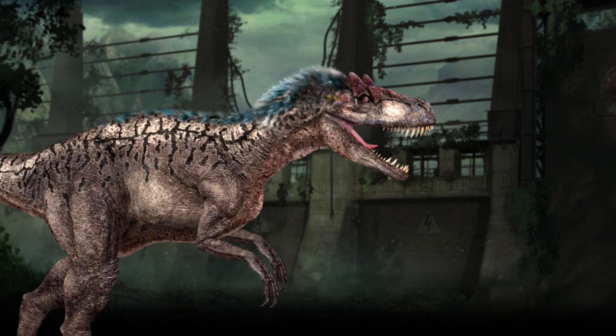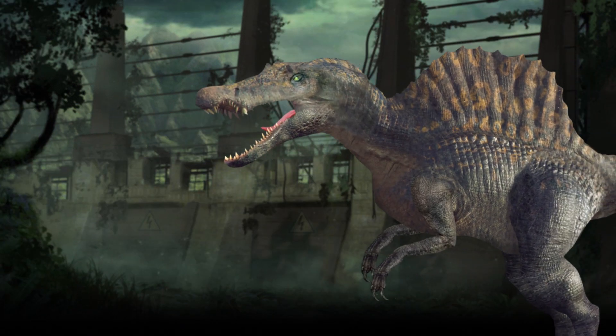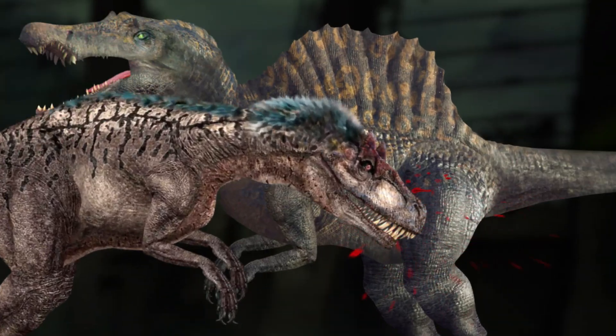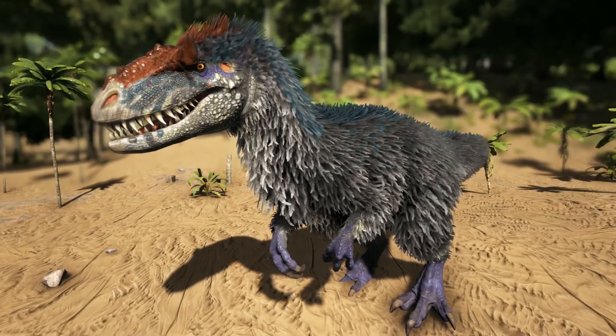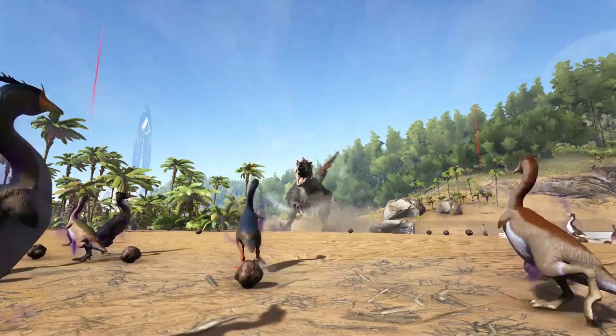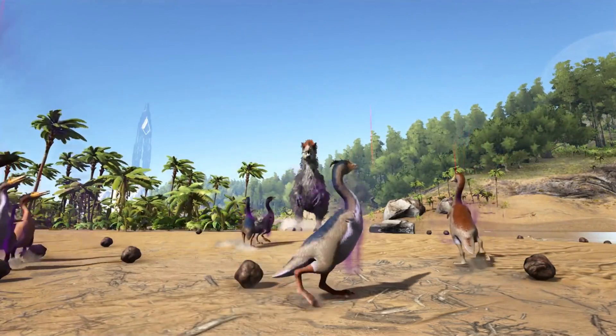Eutyrannus versus Oxalaia. It's the skinny feathered T. rex versus the skinny smaller Spinosaurus. Eutyrannus, meaning 'feathered tyrant,' is a genus of Tyrannosaurid which contains a single known species, Eutyrannus huali.